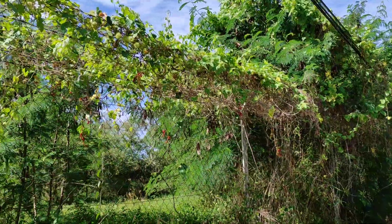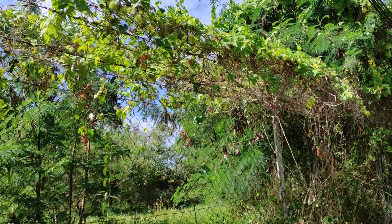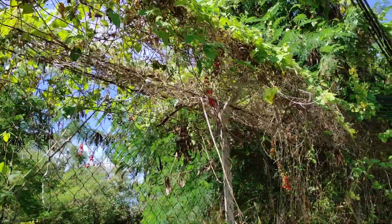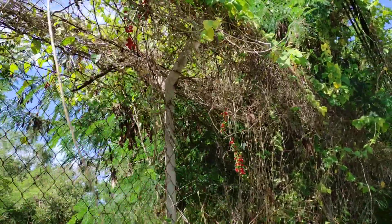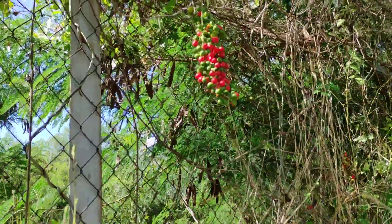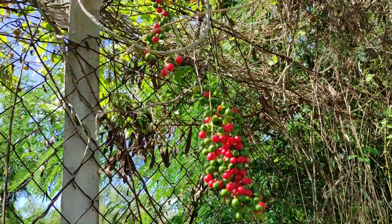Hi folks, this is all the fruit. How often have I told you not to eat, not even to try, not even to touch unknown fruits? Well, look at those beauties — I have no idea what they are.